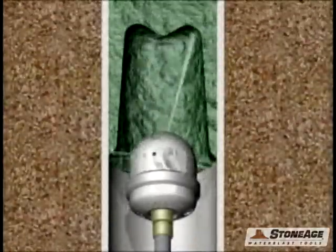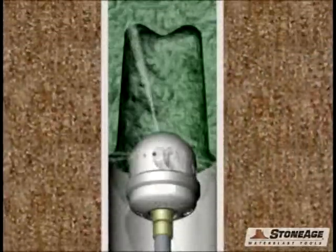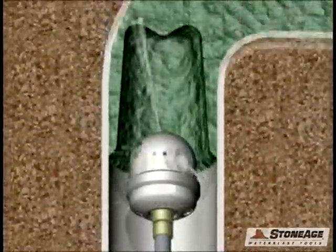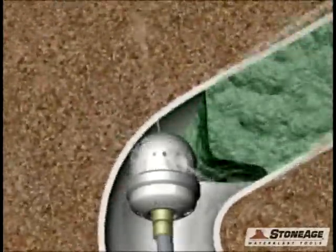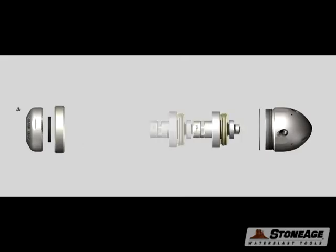This new Badger is designed for 6-inch pipes with 90-degree bends and is offered for 15,000 psi with a half-inch NBT inlet, or 20,000 psi with a 9/16 medium pressure inlet. The flow capacity is from 14 to 55 gallons per minute.